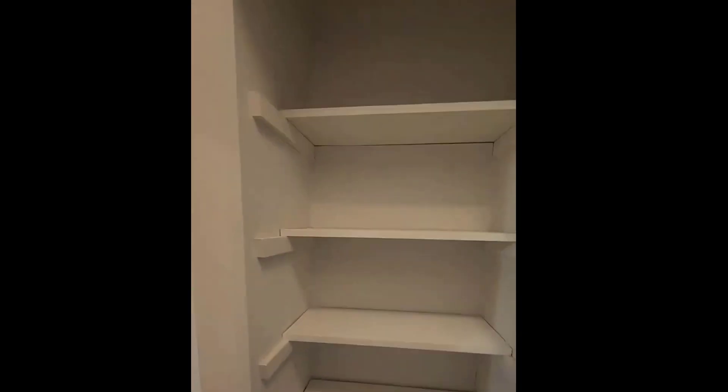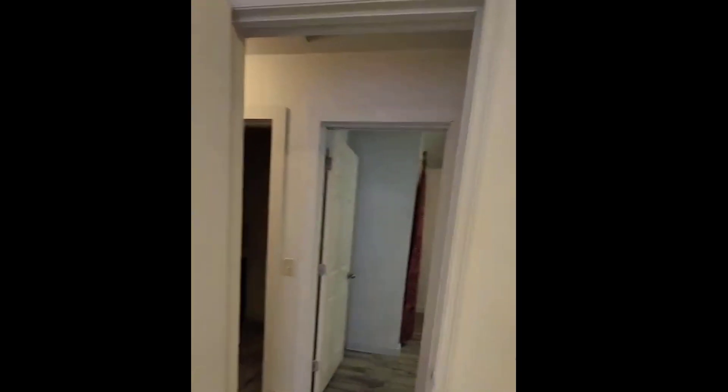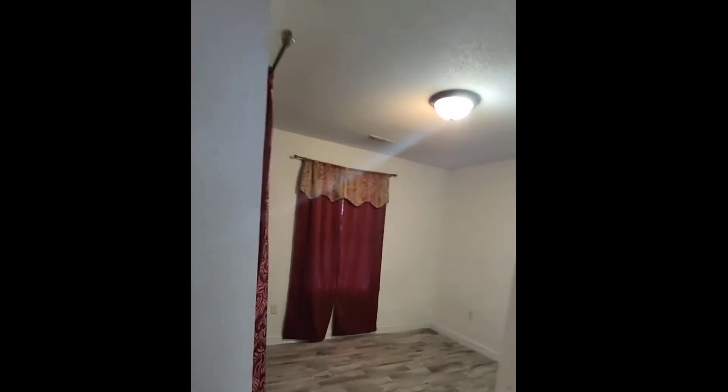Here's the first bedroom with a closet. Next bedroom with a closet. And the third one — even though it's not considered a primary, it has the biggest closet. Plus it's in the back.